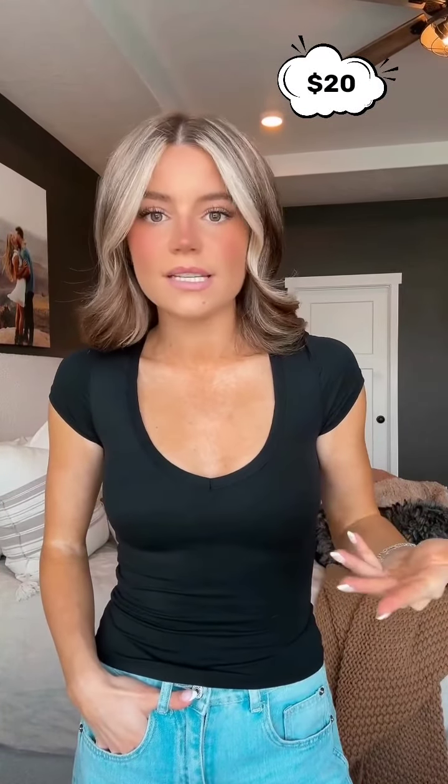This cut is so flattering and a cap sleeve is just way better than a short sleeve. I freaking love when the racerback matches in the front — it is the most stunning shape. This is definitely one of my favorites.